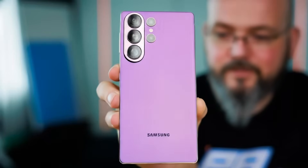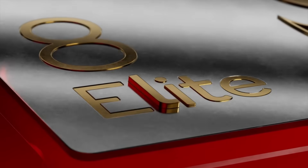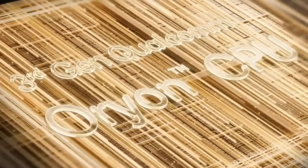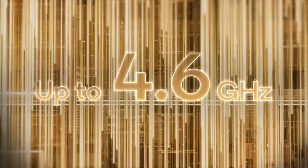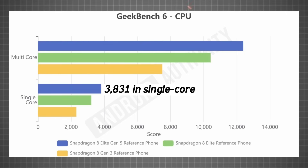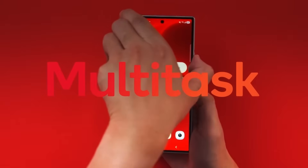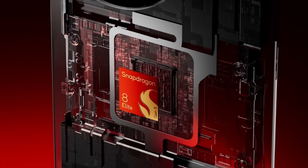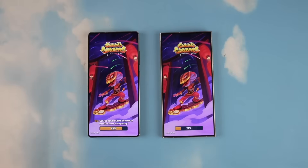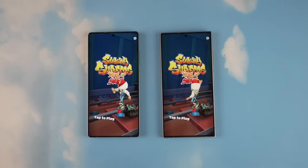The Samsung Galaxy S26 Ultra is powered by Qualcomm's Snapdragon 8 Elite Gen 5, built on TSMC's advanced 3-nanometer process with the new Orion CPU architecture. The prime core hits speeds up to 4.6 GHz, pushing performance beyond anything we've seen before. Early Geekbench tests show scores around 3,831 single-core and 12,459 multi-core — a massive jump over last year's Gen 3. On the GPU side, the new Adreno architecture brings a 20–23% performance boost while using about 20% less power, meaning smoother gameplay and higher frame rates.